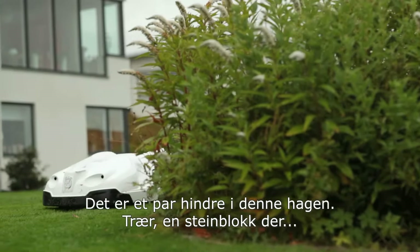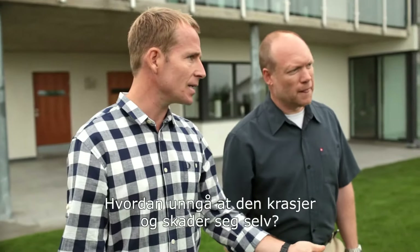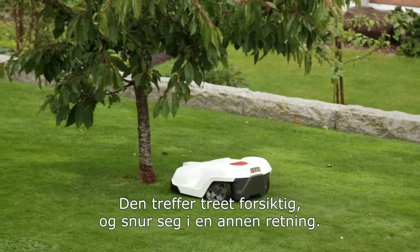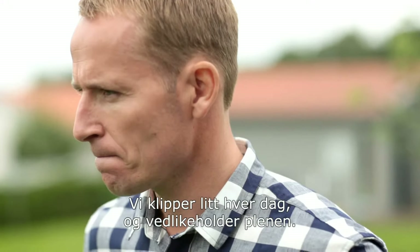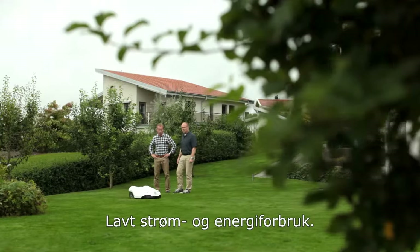Now there are a few obstacles on this garden — there's trees, there's a big boulder over there. What's to stop it banging into these and damaging itself? On the trees, nothing is stopping it — so it will actually hit the tree, but very, very gently, and reverse back and choose another direction. We use a very sharp blade and we cut frequently — basically every day, very little — maintaining the lawn at low power, low energy consumption.